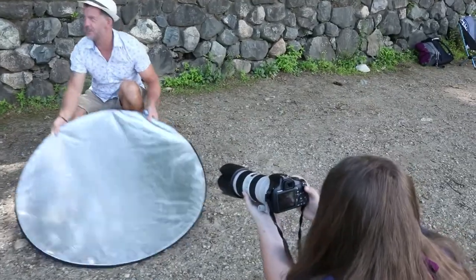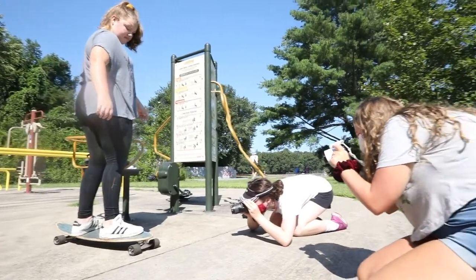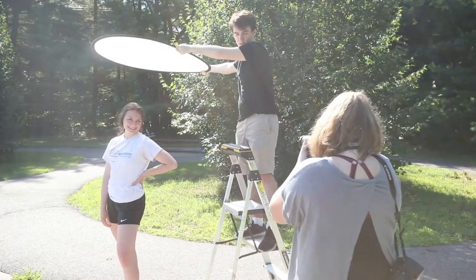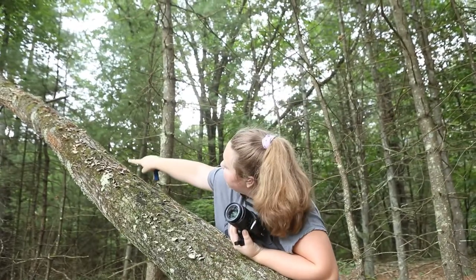I learned how to use the camera in manual mode and my dad has had this camera for such a long time and even he was impressed. I think that it's so helpful because the pictures are so much better than my iPhone pictures and I've gotten some really great shots while I've been here.